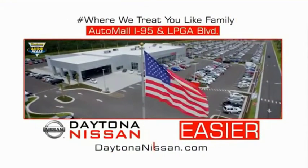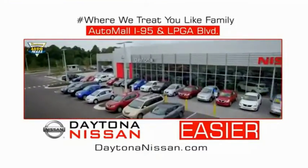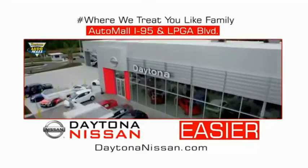I-95 at LPGA Boulevard. Make your move to Daytona Nissan. At Daytona Nissan, it's easy.